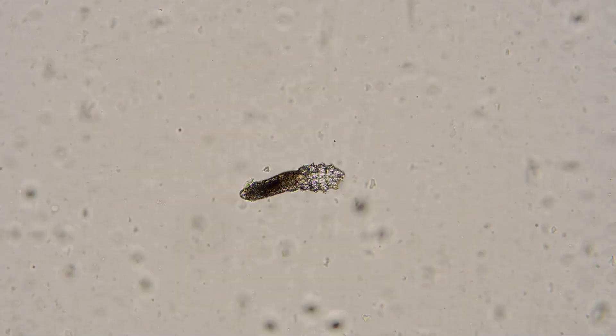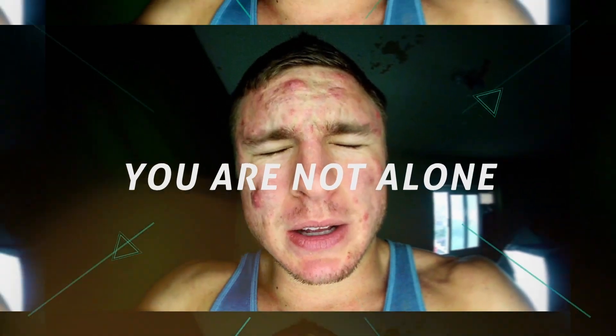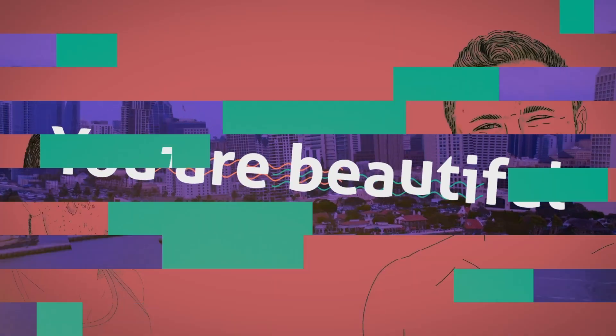Prepare yourself because I am about to disgust and gross you out. I'm going to let you know about something that literally lives on everyone's face — yes, your face included. It's something called demodex mites, and these little bad boys can actually cause acne and breakouts. So hang on tight because we're going to get up close and personal with these little guys and explain exactly what they are and what they're doing on your face.